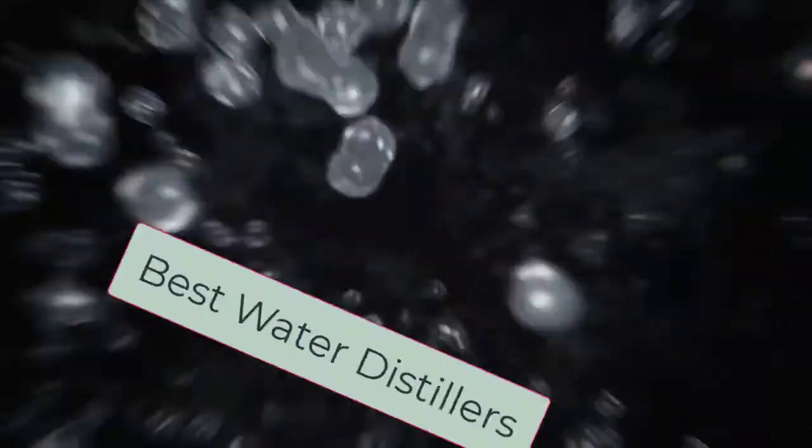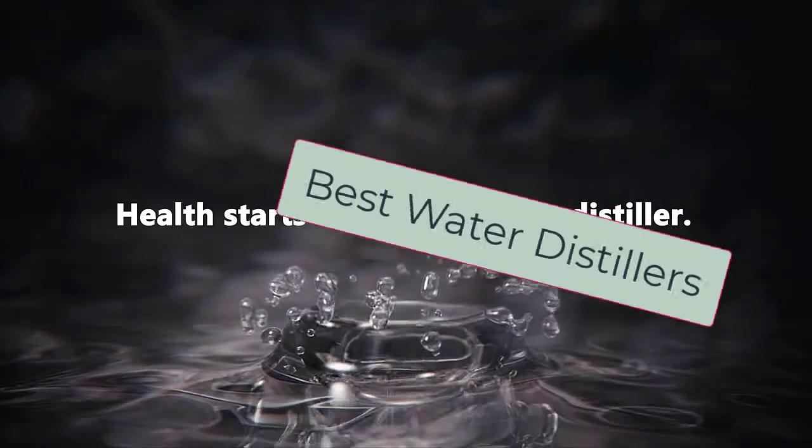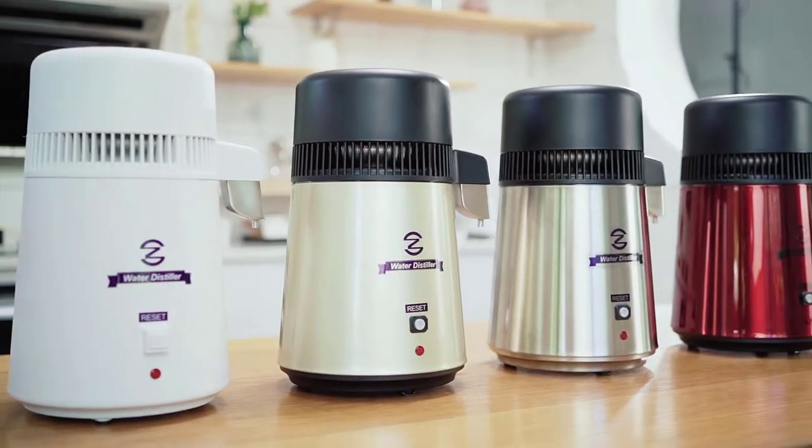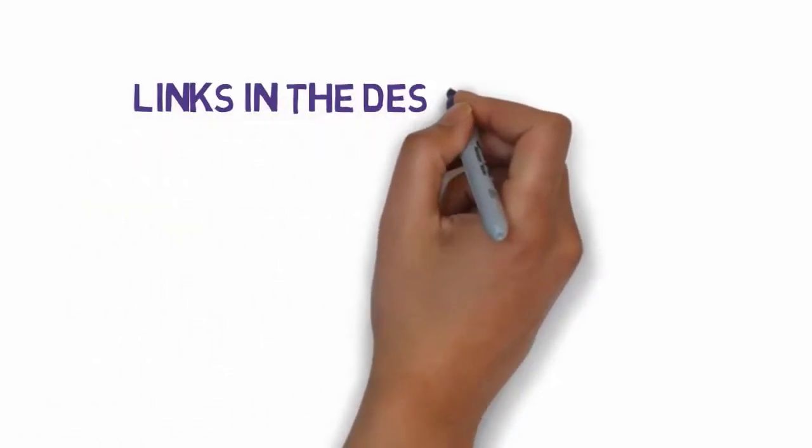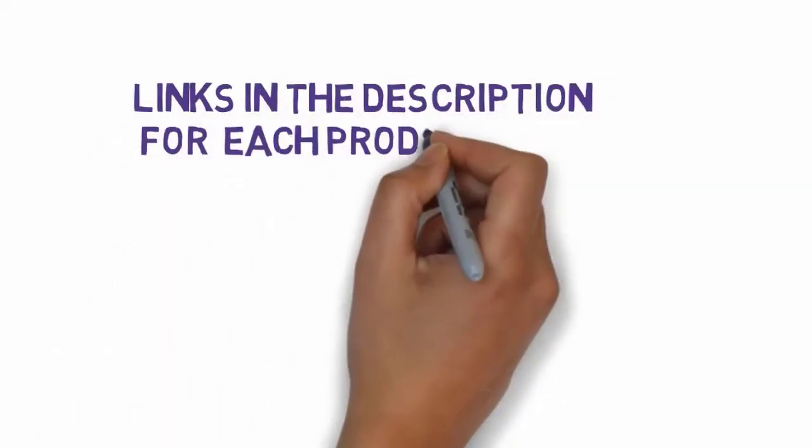Hi, welcome to my video. Today I will help you choose the five best water distillers on the market. I have made it based on my personal research and I try to list those based on price, quality, and more. Links are included in the description so make sure you check those out to see which one is in your budget range.